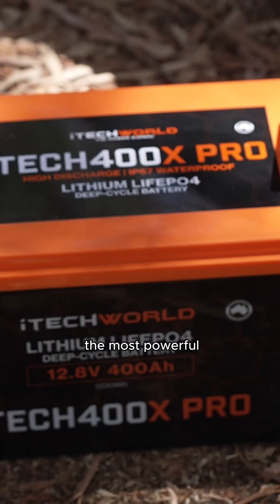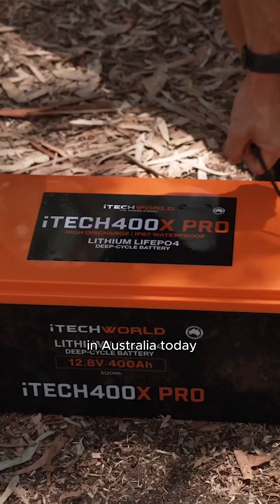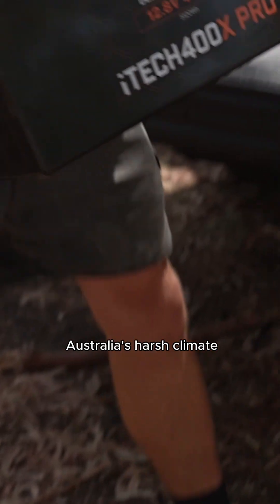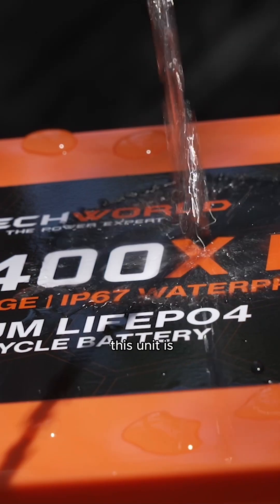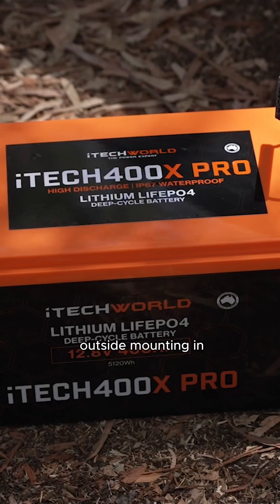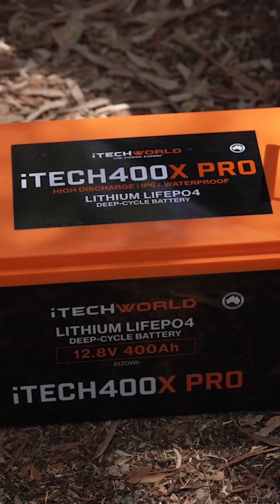As one of the most powerful 12 volt lithium batteries in Australia today, the iTech 400X Pro was designed with Australia's harsh climate in mind, which is why this unit is IP67 waterproof rated and suitable for outside mounting in vehicles such as caravans and camper trailers.